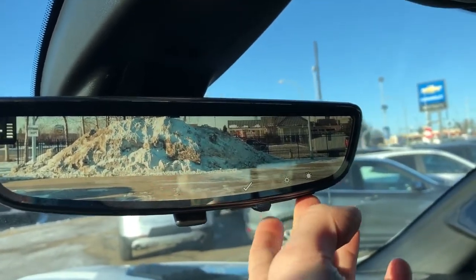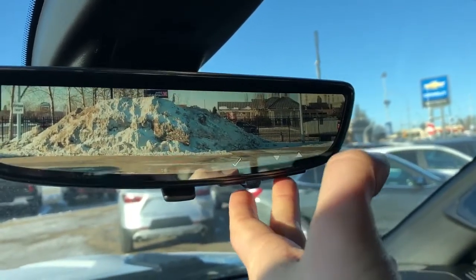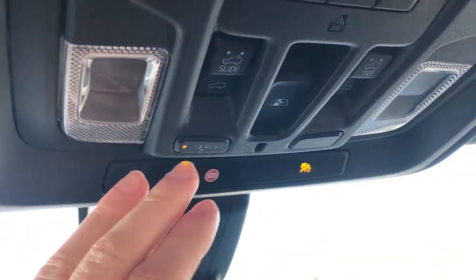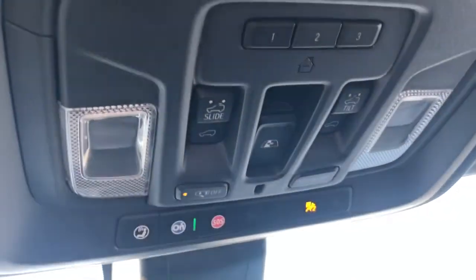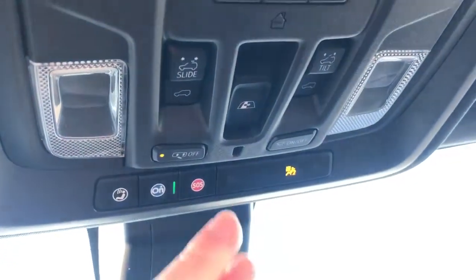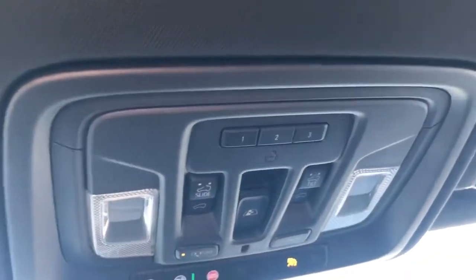We can go through and adjust the brightness, the zoom, as well as the level of view. Above the mirror we have our OnStar controls, dome lights and dome light settings, our rear sliding window controls, as well as our sunroof and moonroof controls. We also have our three garage door openers, a full black headliner, and our sliding sunroof above.